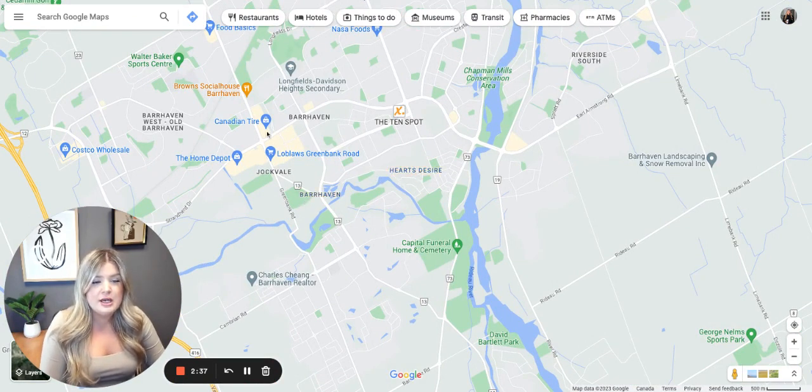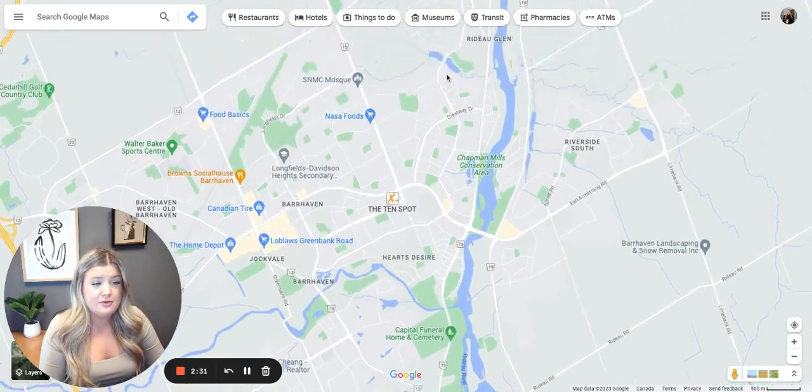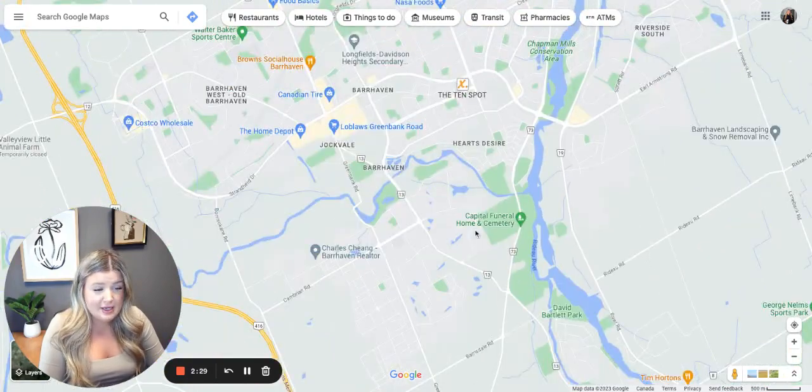There are some really great schools and obviously grocery stores, Canadian Tire, Costco, tons of restaurants. There's really everything you need in this area truly.